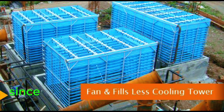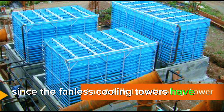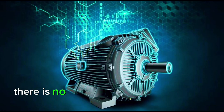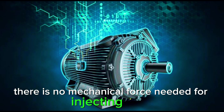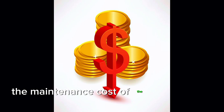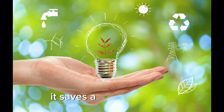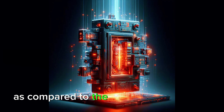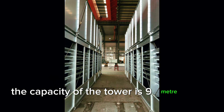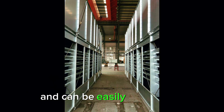Advantages of implementing a fanless cooling tower: since there are no gearbox, fans, or motors, it does not produce noise and there is no vibration. There is no mechanical force needed for injecting water, as the water falls freely from the top of the tower. The maintenance cost is very low, and it saves a lot of electricity compared to other cooling towers.